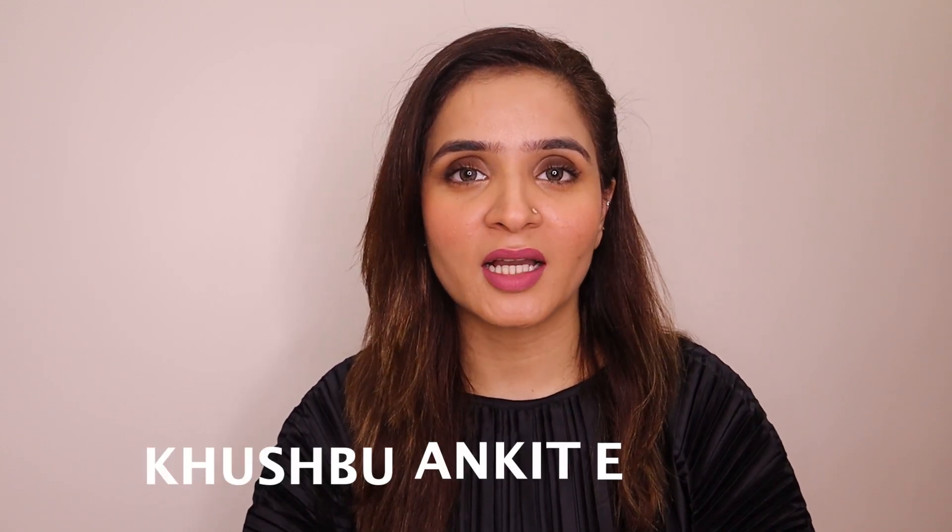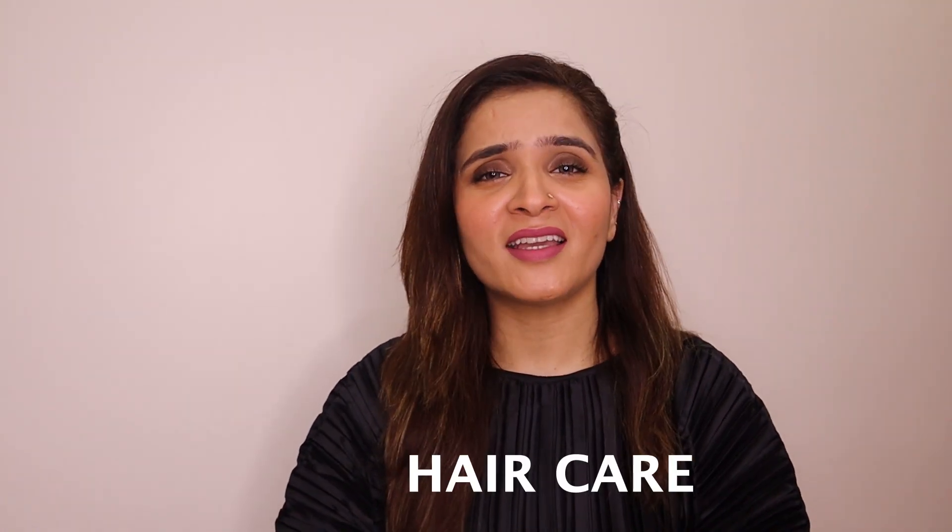Hi everybody, welcome to my YouTube channel. My name is Khushbu Ankit Ghani and I love making videos on makeup, skincare, hair care, and all things beauty.